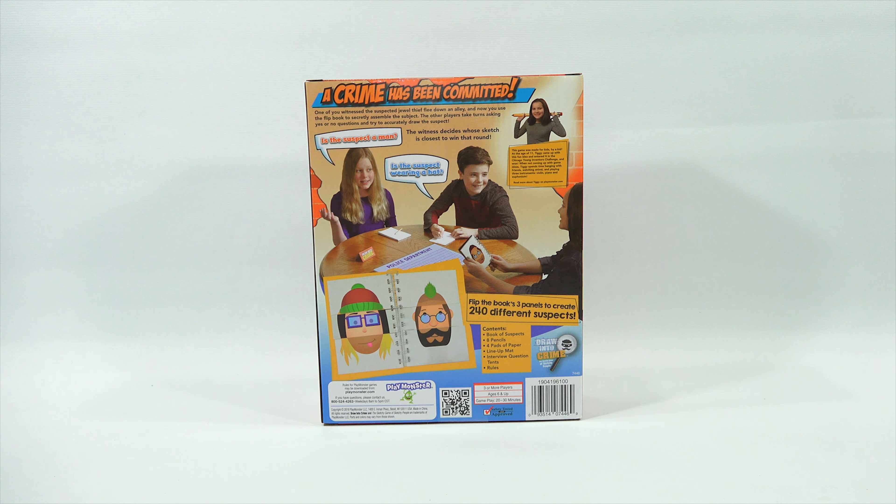Everybody's going to have to vote. We're going to put a link in the description — go there and vote for which one you think you would like better. You have some time because voting doesn't end until the end of the month. We're going to check out Drawn to Crime and Goo on My Shoe. We won't play them, but we'll get them out of the box, check out the pieces, and get an understanding of each game.